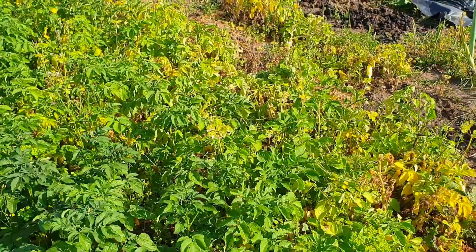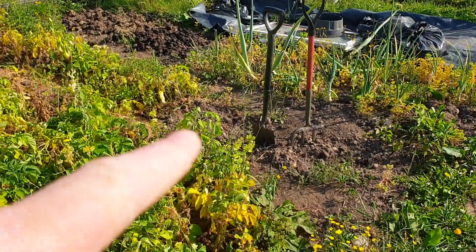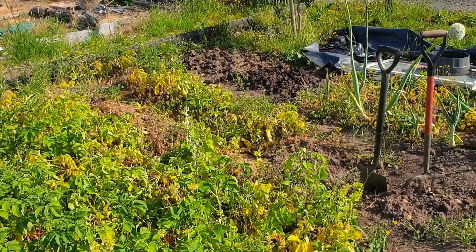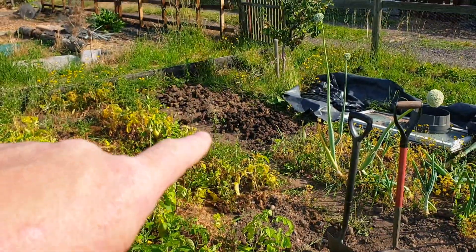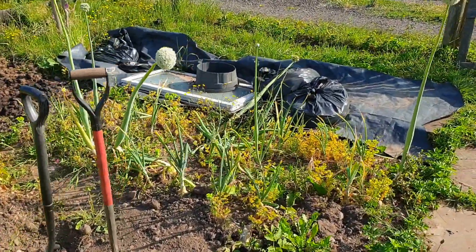Then my potatoes — I've already started cropping my potatoes. You can see I took some there. And then you've got these ones here, they're dying back. Already pulled up my onions from there — I've got to pull these up as well and let them dry out.